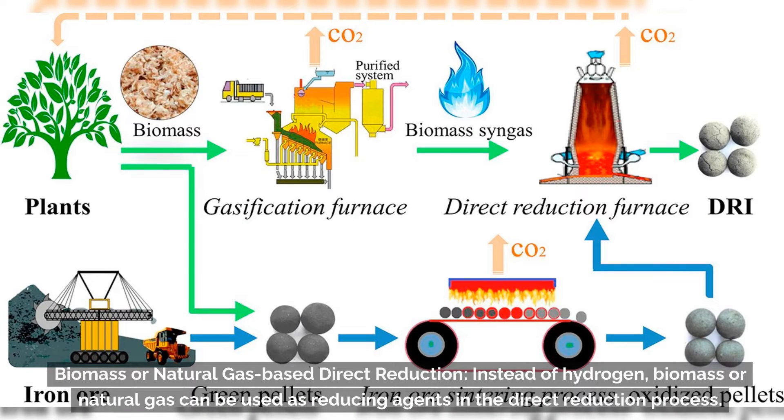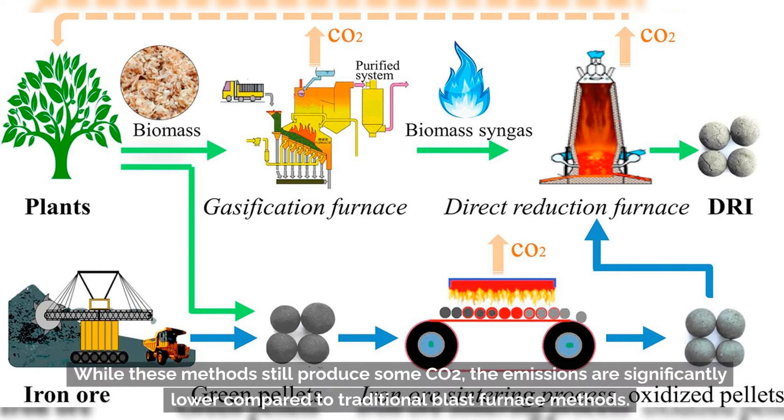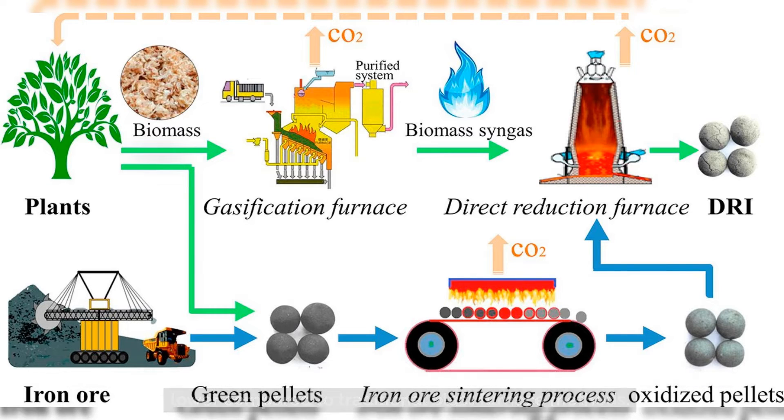The second category is biomass or natural gas-based direct reduction. Instead of hydrogen, biomass or natural gas can be used as reducing agents in the direct reduction process. While these methods still produce some CO2, the emissions are significantly lower compared to traditional blast furnace methods.